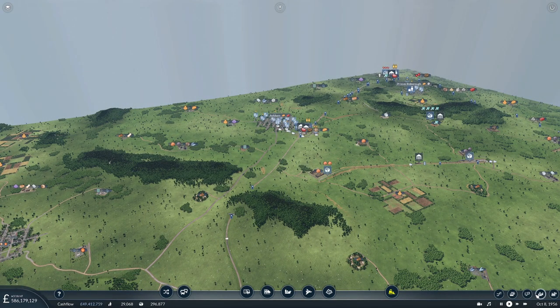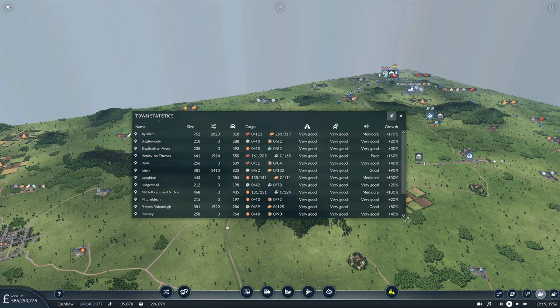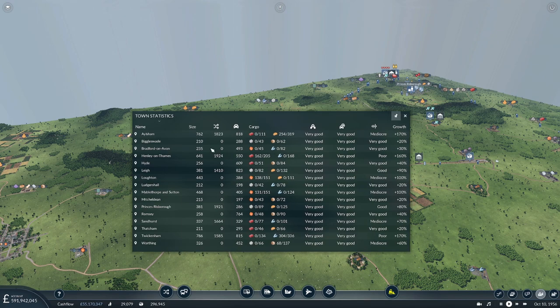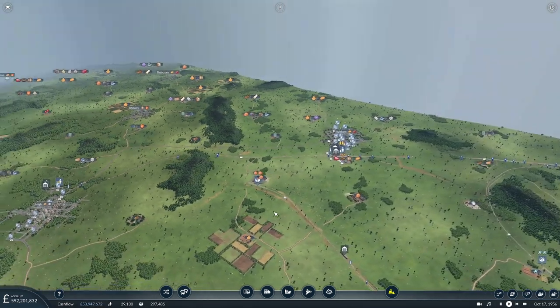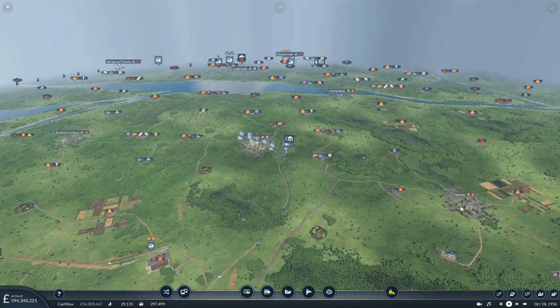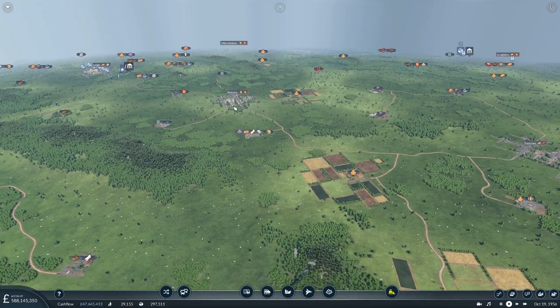It's looking like Aylsham might be our biggest city now. Let's sort by size - we can fit them all on screen, which is lovely. Twickenham is still the largest, however Aylsham has quickly caught up. Henley has the best connection for public transport. Aylsham is doing okay. We do have some sound issues but that's fine - a lot of that is just aging vehicles. We can replace those or wait until we get new ones. You can change the maintenance to do that.